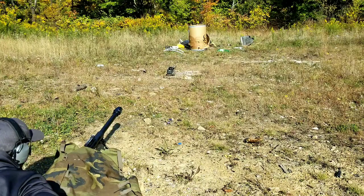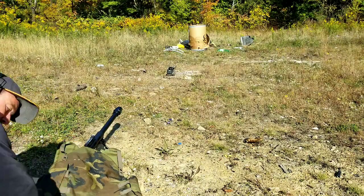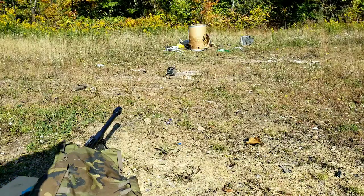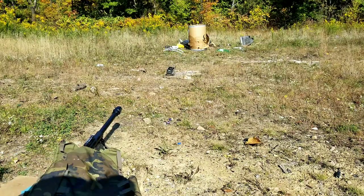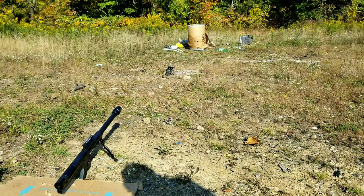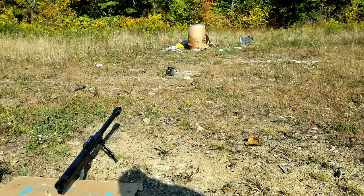That wasn't bad at all. So that was 2,125 feet per second. I'm gonna get the other one set up. The wind is loud but that was 2,125 on half the powder.